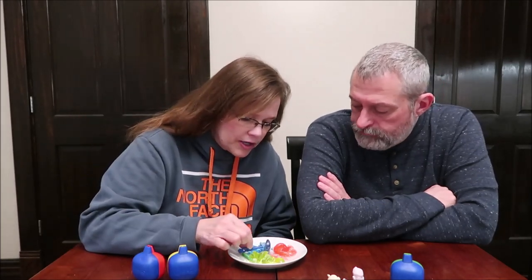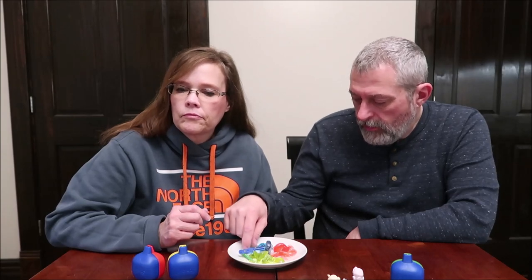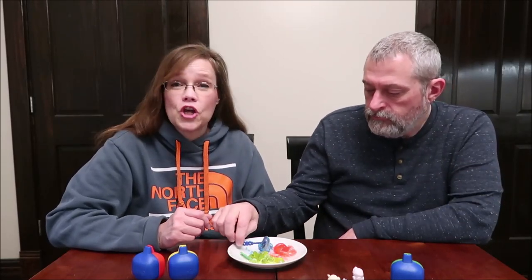So we have watermelon, blue razz, and strawberry. Let's try strawberry first. It smells good and they're very pretty. If you've ever had the strawberry candies that are wrapped to look like a strawberry, that's exactly the same flavor. Very good — kids would love that. It's a very sweet strawberry candy flavor. Blue razz — and that is Jolly Rancher raspberry.